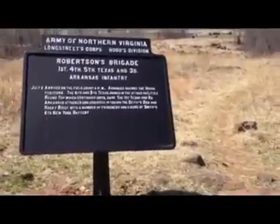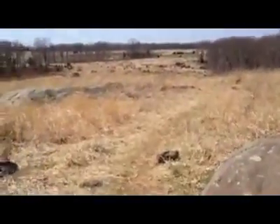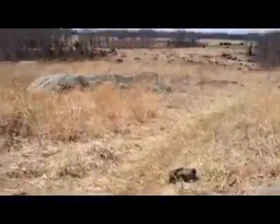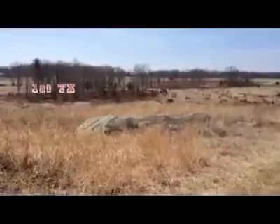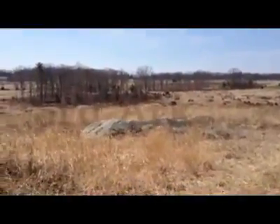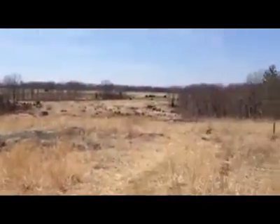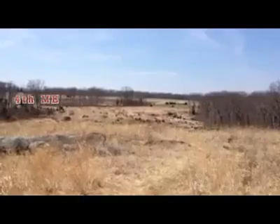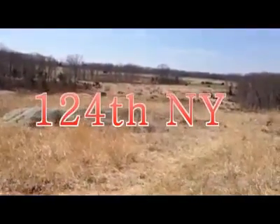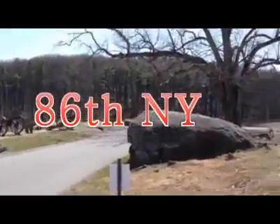Here is the marker for Robertson's Brigade — the 1st, 4th, 5th Texas and the 3rd Arkansas Infantry — which arrived on the field about 4 p.m. and advanced against Union positions. The troops under Robertson's Brigade in this area would have been the 1st Texas under Work, and to their left the 3rd Arkansas under Manning. Defending the hill in this direction would have been the 4th Maine under Walker.